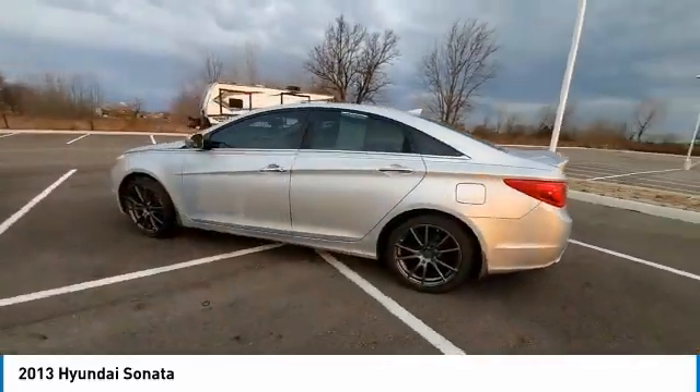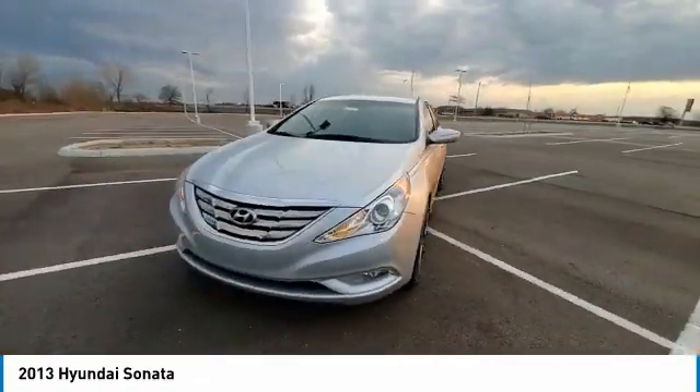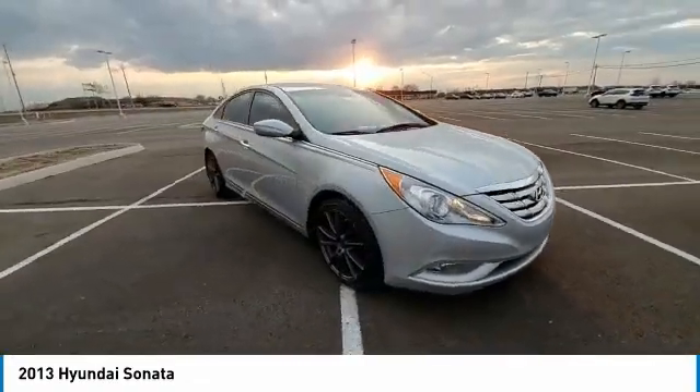Tire pressure monitor, heated mirrors, aluminum wheels, wheel locks, fog lamps, FWD, four-wheel disc brakes.